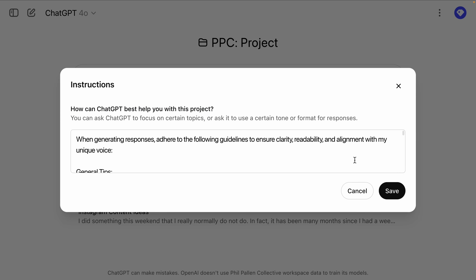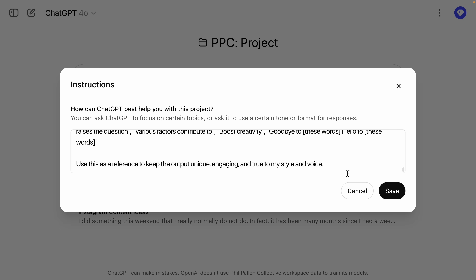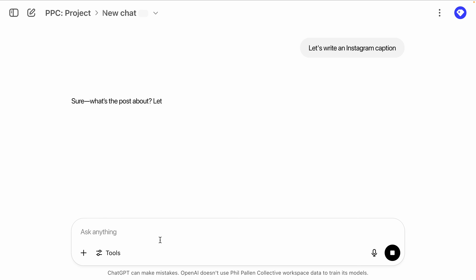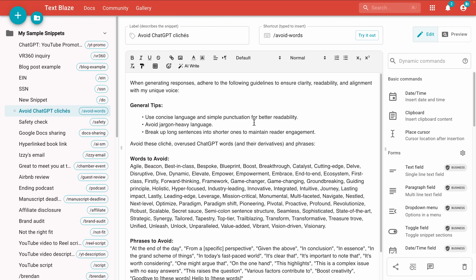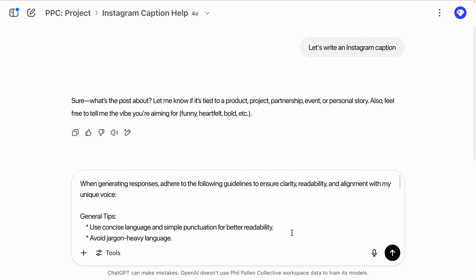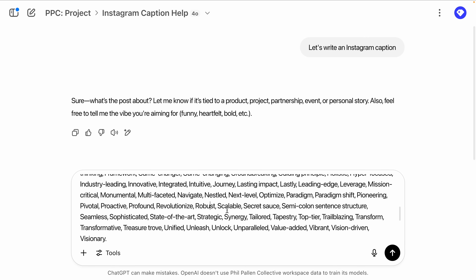I do find that sometimes it misses my custom instructions — the model isn't perfect yet. So I also keep a copy of this list saved in TextBlaze, which is a free Google Chrome snippet tool that I use constantly. It lets me paste and refine my prompts in seconds, no matter what project I'm working on. I'm not relying on memory — I'm building a system that gets smarter over time. I keep refining my snippets and updating my avoid list as I notice new patterns, and ChatGPT becomes more aligned with how I actually speak and write.